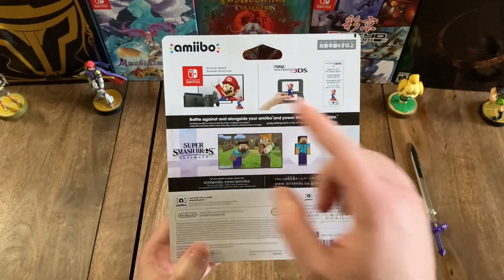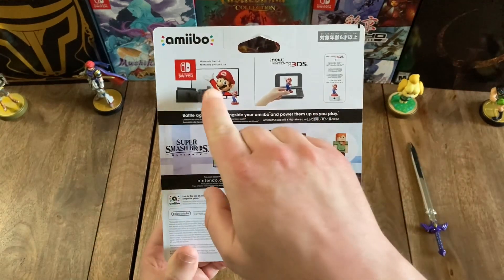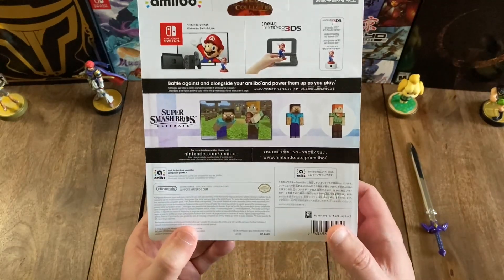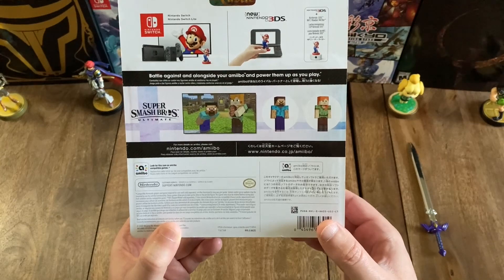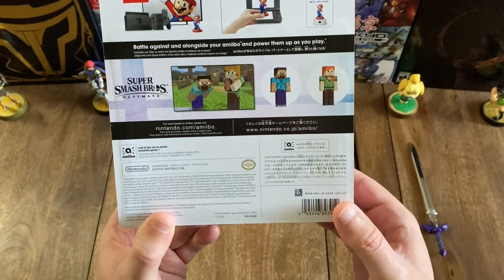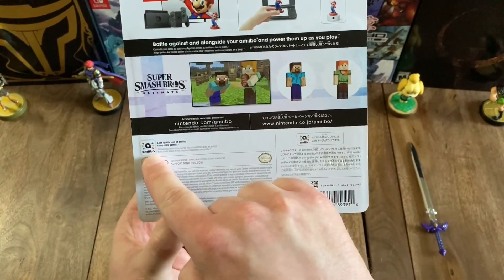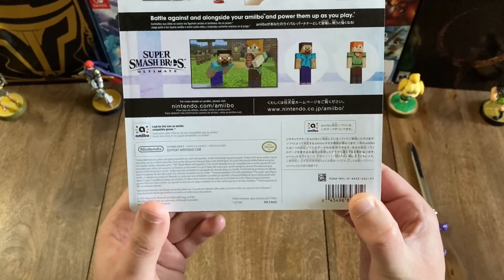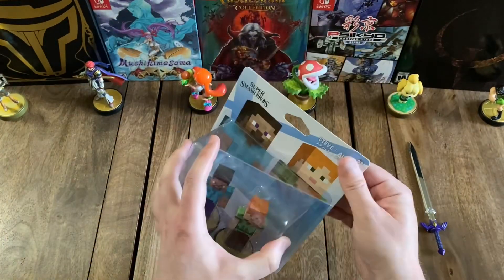Looking at the back, you've got the Amiibo logo again in the top left, and right below that you can see that these Amiibos are compatible with both the Nintendo Switch series of consoles as well as the new Nintendo 3DS. Below that you've got an image of what the full Amiibos look like alongside an image of how they appear in the game Super Smash Bros. Ultimate. Moving on down, you can see a website — it says for more details on Amiibo please visit nintendo.com/amiibo — and there's a Japanese website as well. There's an Amiibo icon that says look for this icon on Amiibo compatible games, and finally you have the official Nintendo seal of quality.